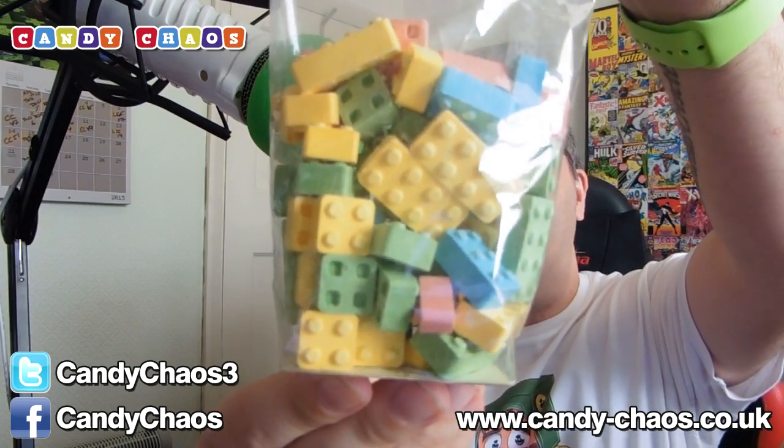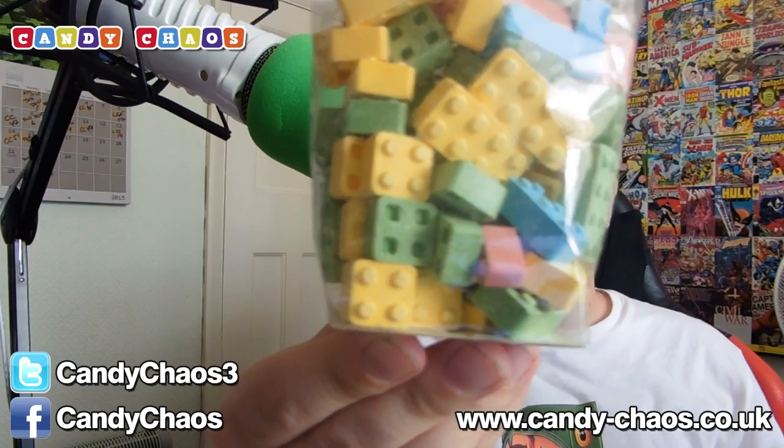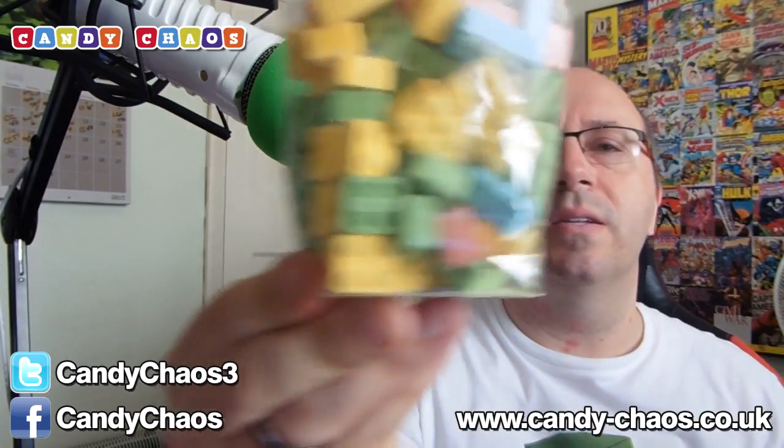Don't adjust your sets, kids — this isn't Lego, but it is candy bricks. They will actually sit together; if you look on the back you can see the holes where the Lego-style studs would connect. So you could probably make something out of these and then destroy it and eat it. Candy bricks.